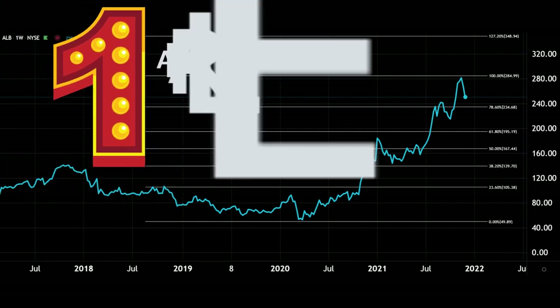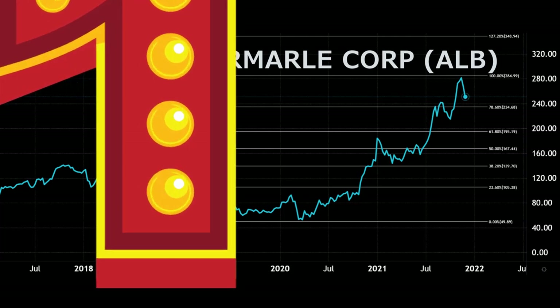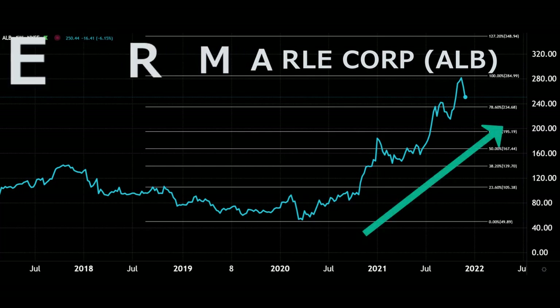My number one lithium play is Albemarle — a US company founded in 1887, headquartered in Charlotte, North Carolina. The problem with lithium is it's very difficult to get a pure 100% lithium play. Albemarle is actually a chemicals company covering different sectors, but they have a huge lithium segment offering all sorts of compounds — chlorides, hydroxides, and more. They're a lithium specialist with a market cap of about 30 billion, making them one of the bigger players, with great fundamentals and solid technicals.